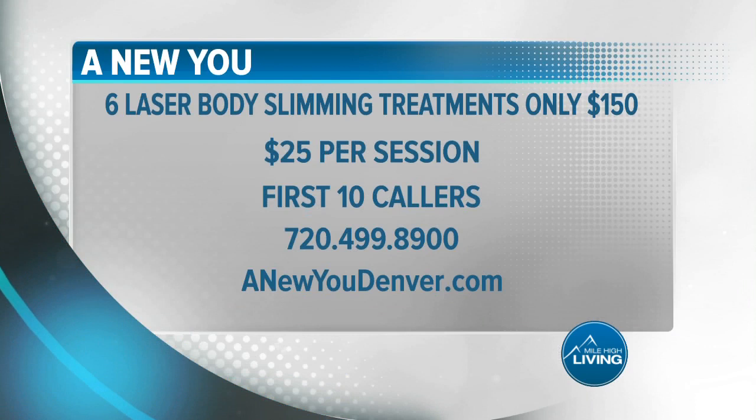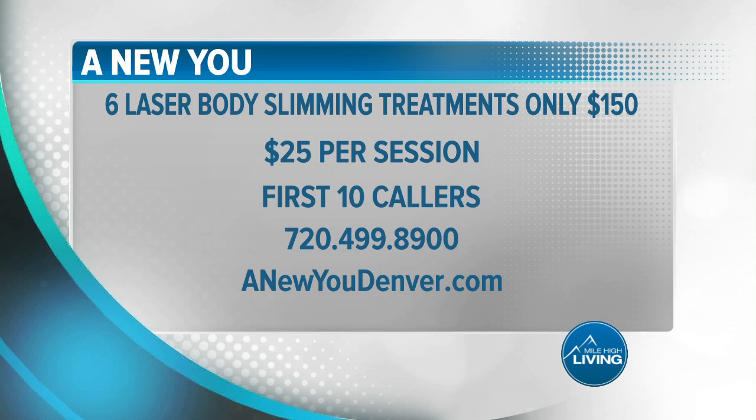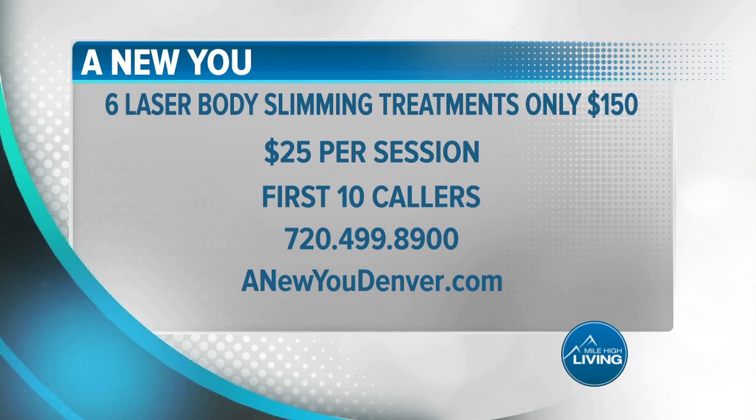Nicole, always good to see you. Act now for this limited-time offer: six laser body slimming treatments for only $150, or $25 per session. Slimming units are more powerful and you'll receive more intense treatments at a lower price. Call today at 720-499-8900. Visit anewudenver.com. They paid for today's segment.